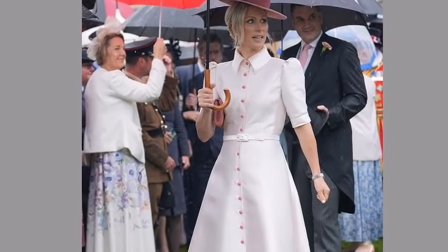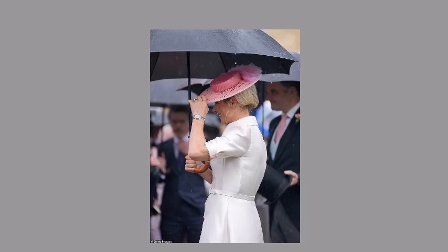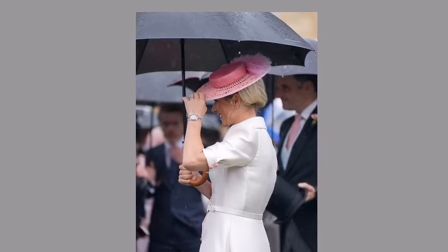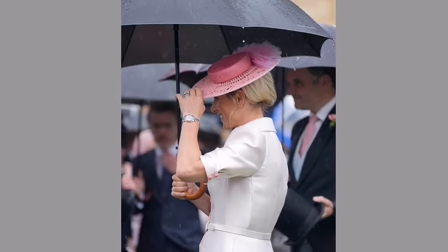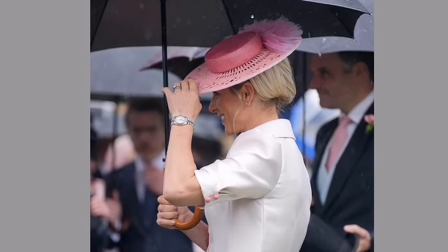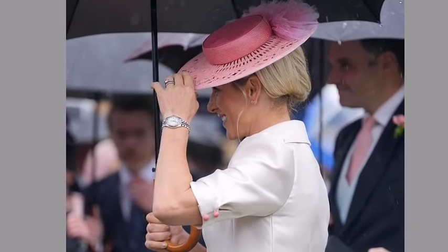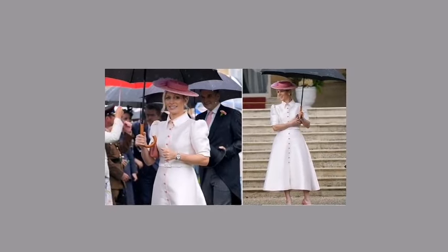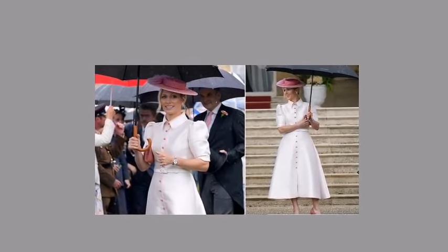Zara continued the pink theme with her Rosa Boater hat, designed by milliner Sarah Kant. The hat featured a lace-like pattern around the rim and a ruffle adornment. Completing her outfit, she carried an essential umbrella to stay dry during the outdoor event. The combination of the Boater hat, umbrella, and Zara's blonde hair peeking out from under the hat had a whimsical, Mary Poppins-esque charm.